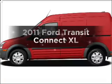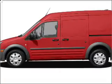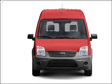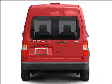Presenting the 2011 Ford Transit Connect — this is the set of wheels you've been looking for. With an efficient four-cylinder engine connected to a smooth-shifting automatic transmission.